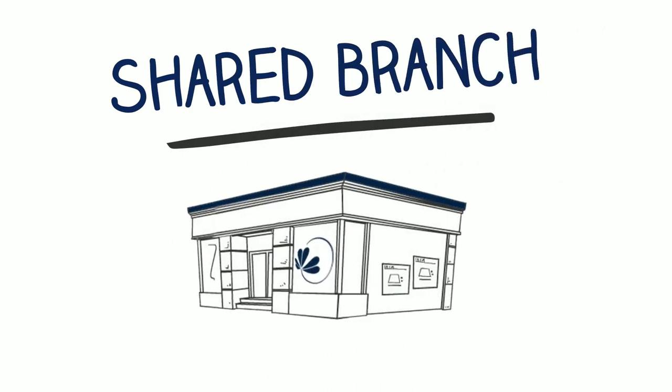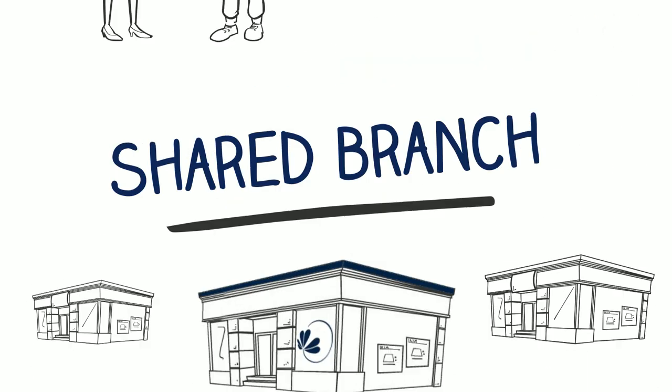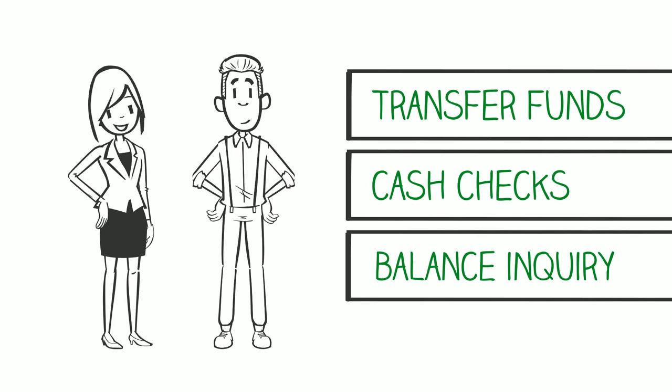A Shared Branch is a credit union location that shares its facilities with members like you. Now you can make deposits, withdrawals, and loan payments, transfer funds between accounts, cash checks, and make balance inquiries all in person.